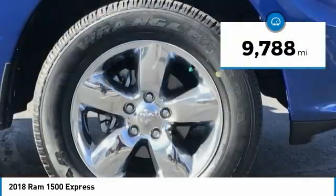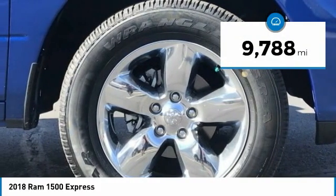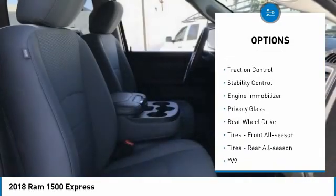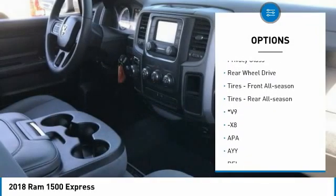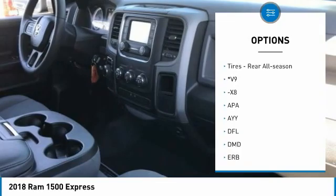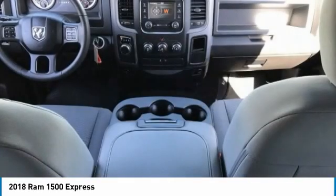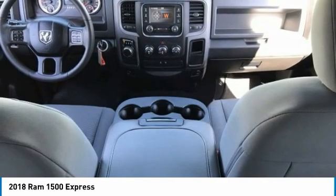This vehicle has less than 10,000 miles. Here are some of this vehicle's great options: tire pressure monitor, heated mirrors, brake assist, traction control, stability control, engine immobilizer, privacy glass, rear wheel drive, front all-season tires, rear all-season tires.